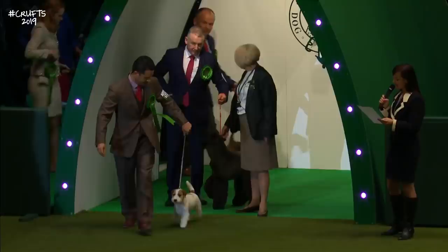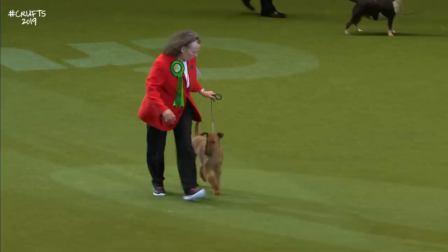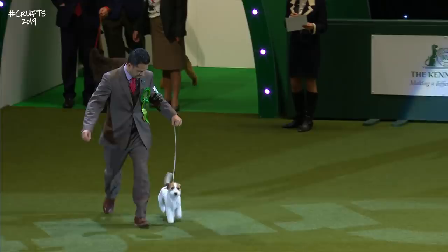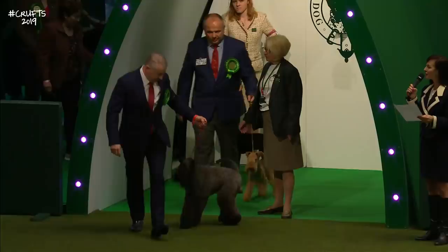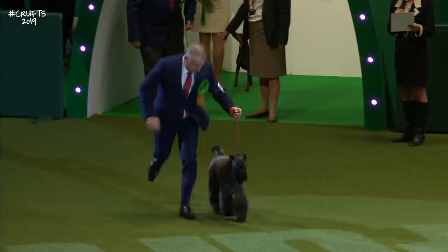The Irish Terrier, always in that fabulous red wire jacket. Then a big entry for the Jack Russell today — this breed really taking off, but just look at that quality. The Kerry Blue Terrier with its characteristic coat and gorgeous colour. And the very distinctive Lakeland Terrier.